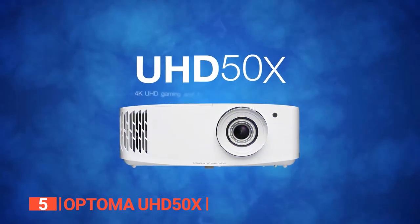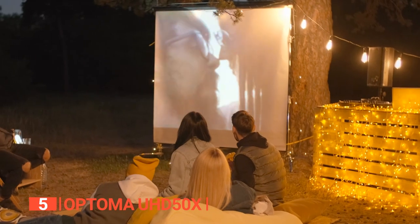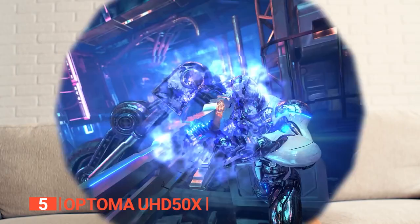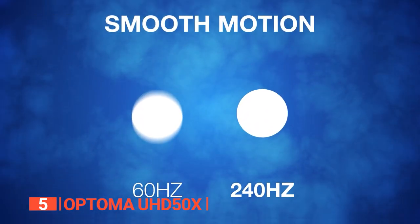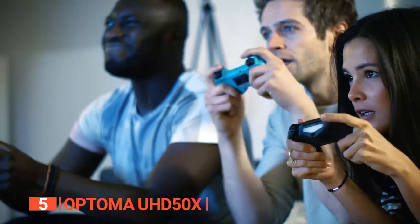Weighing just 8.6 pounds, this versatile projector can be taken anywhere, allowing you to enjoy a cinematic experience beyond the confines of your home. One standout feature is the UHD 50X's fast refresh rate of up to 240Hz, guaranteeing smooth motion and eliminating blur, making it perfect for action-packed scenes and immersive gaming sessions.